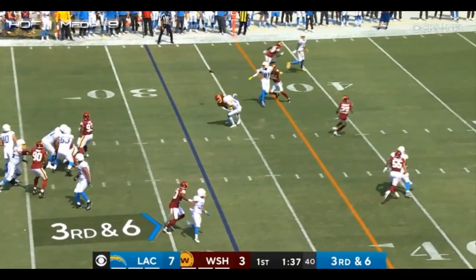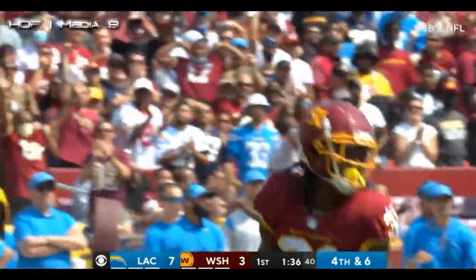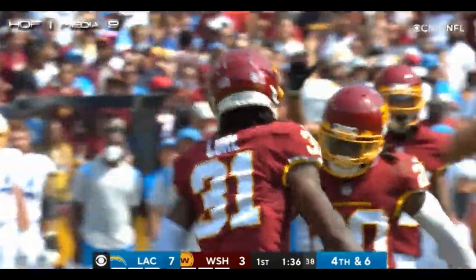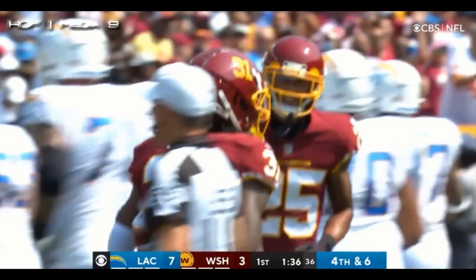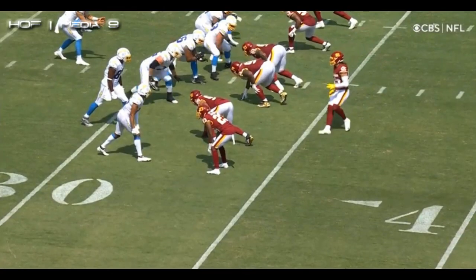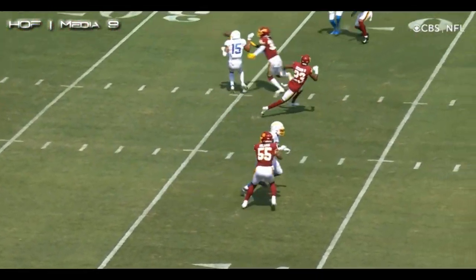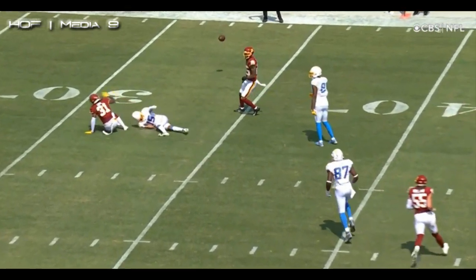Third and six. Herbert up the middle — it's incomplete. Jalen got the intended receiver, and Cam Curl is all over the place. Cutting's got to get his head around. You have to understand that Justin Herbert's going to go — get your head around, find it. He never turns around. He gets hit with the ball.